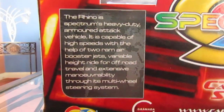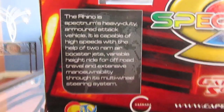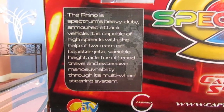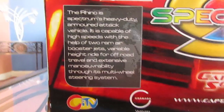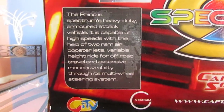The Rhino is Spectrum's heavy-duty armored attack vehicle. It is capable of high speeds with the help of two ram air booster jets, variable vehicle height, ride of off-road travel, and extensive maneuverability through its multi-wheeled steering system.